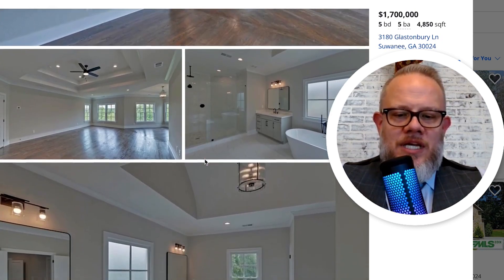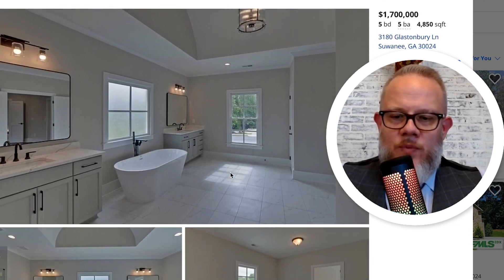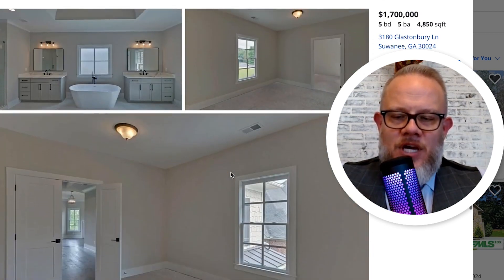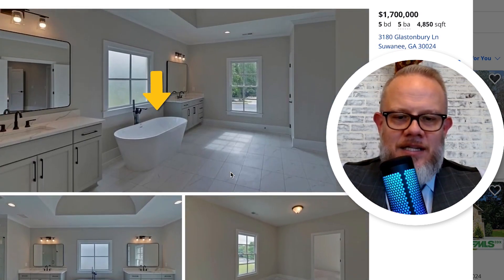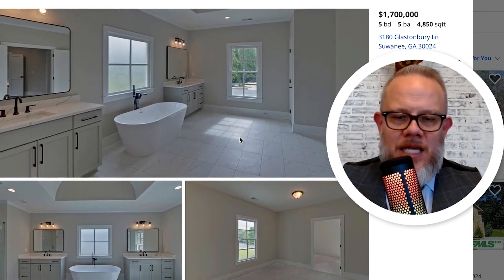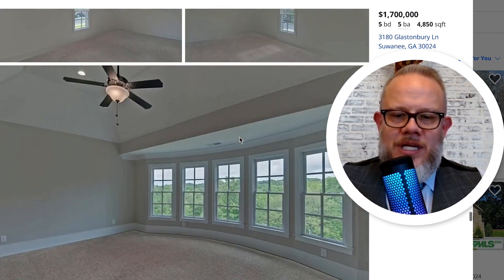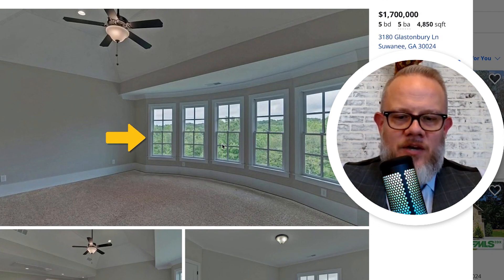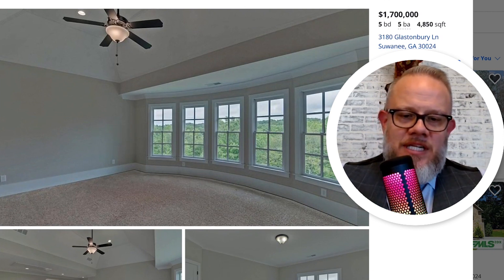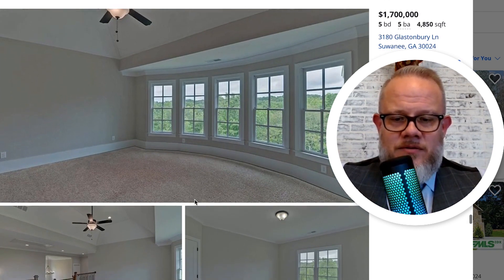The primary bathroom is awesome — huge open separate tub that almost looks like it's sitting on an island right out in the open between two vanities. I love the size of the bathroom, though I'm not sure about that layout. Here's the views from that loft — look at that. You're in the city of Suwannee, but that view looking out from your loft looks like you're in the mountains.